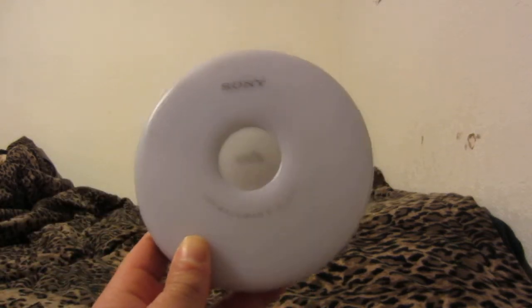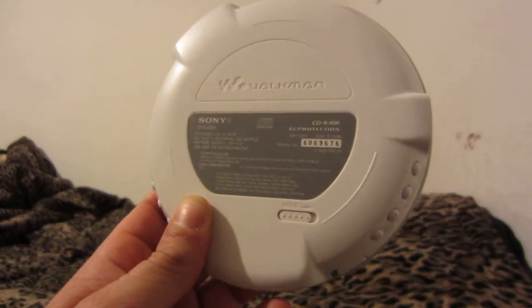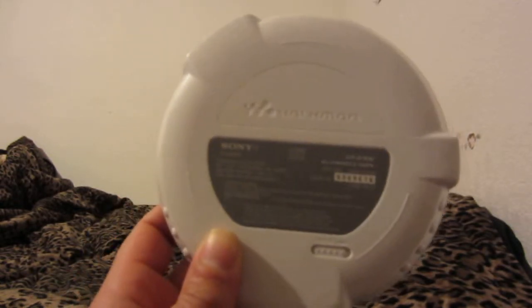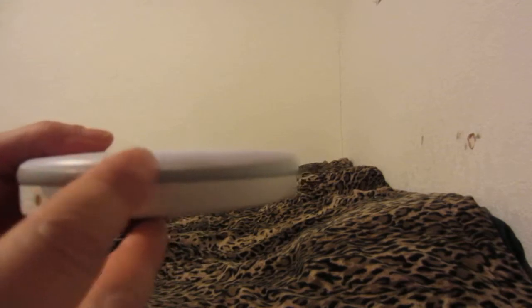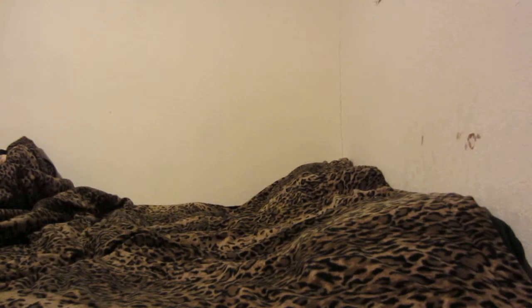My old blue one looked just like this white one — same case and everything, just different colors. This one plays CDRs and CDRWs as well, and has G-Protection. The other one has skip protection too, which I think is what ESP Max means. I don't think either of these players has the A-Track feature. This one has a hold button and the battery compartment is on the inside. The other one's battery compartment is on the outside, and the back closes kind of weakly so the spring might be loose. It may have been dropped because there's a small opening — hard for the camera to pick up. It still works and sounds pretty good, and I do have the original charger for it.